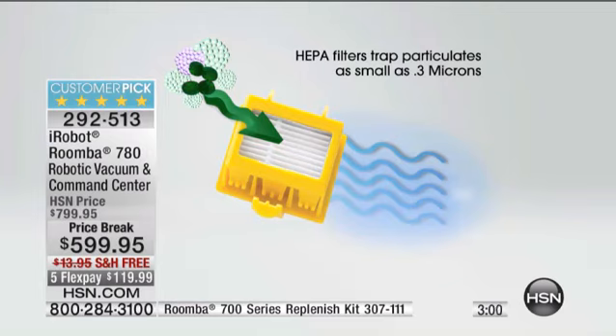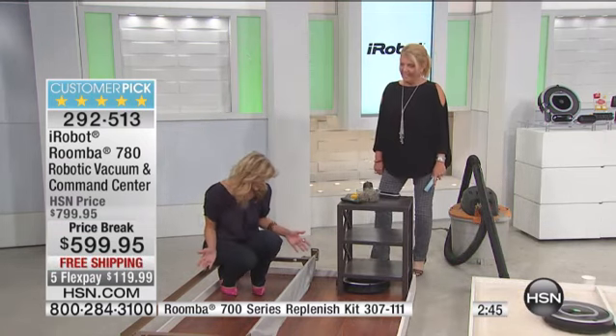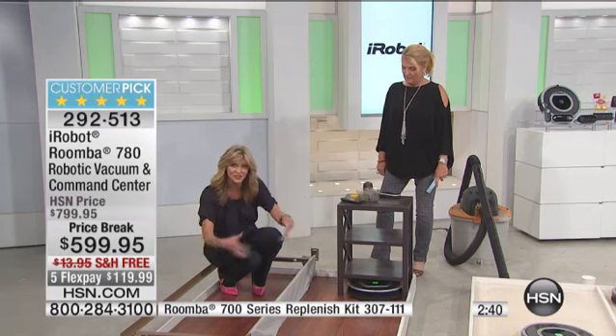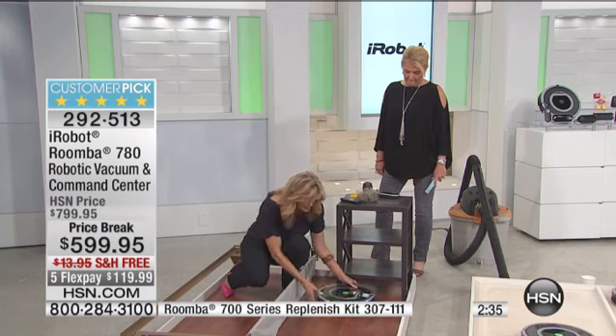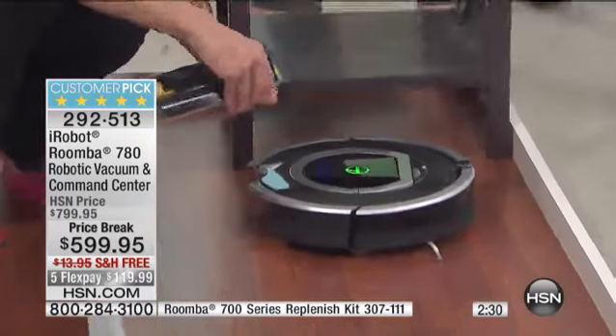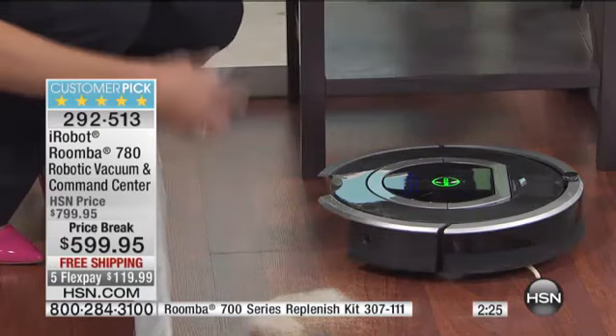This traps particulates as small as 0.3 microns — smaller than the size of a human hair. In our final few minutes, think about what's underneath your bed. Think about the last time you vacuumed underneath your bed. That's where those dust bunnies live. If you have pets, that's where pet hair gathers and allergens are. That Roomba is going to go home and be ready sitting there to recharge itself. Once the bin is full — and this is the oversized bin — all you do is empty it out.